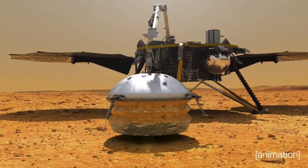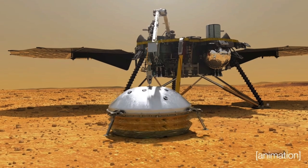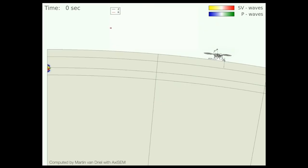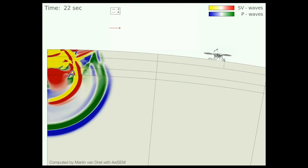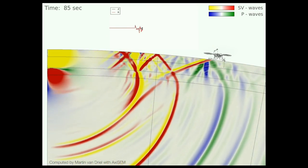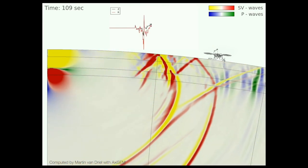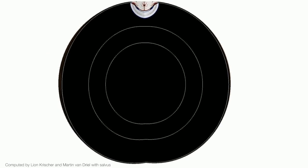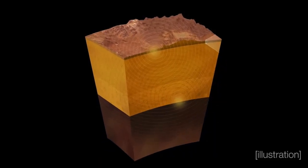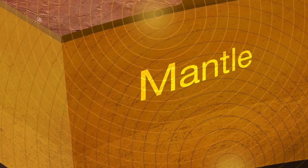The robotic arm was already retired in May to save power. If InSight can get through this latest dust storm haze, it could possibly fire up the seismometer again and maybe last until January. But another dust storm could mean the end of it. Still, it has well outlasted its primary mission lifetime of one Mars year — nearly two Earth years — getting another almost two years of bonus science.